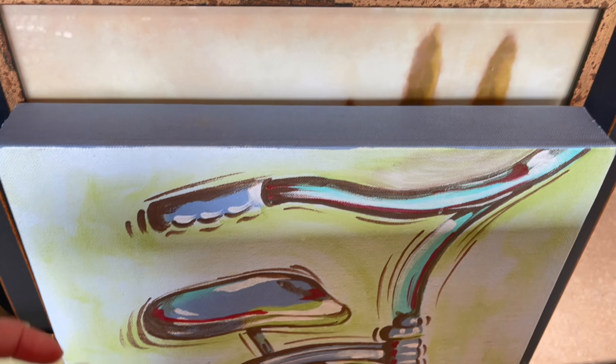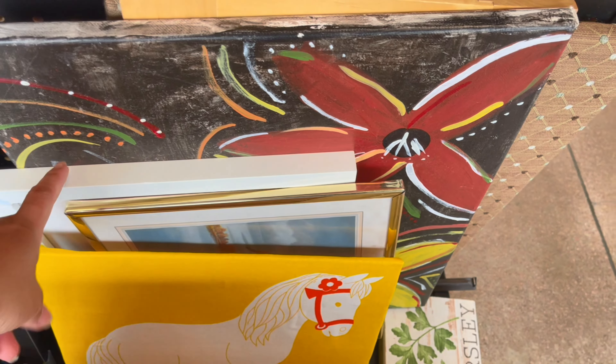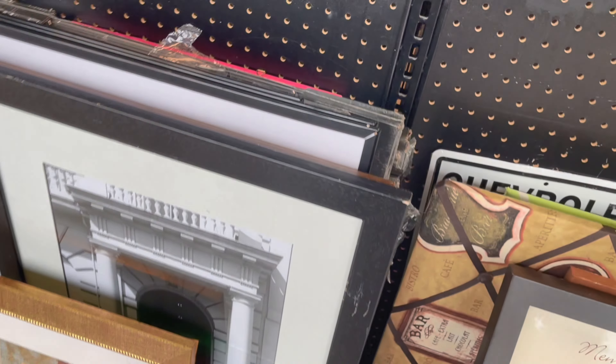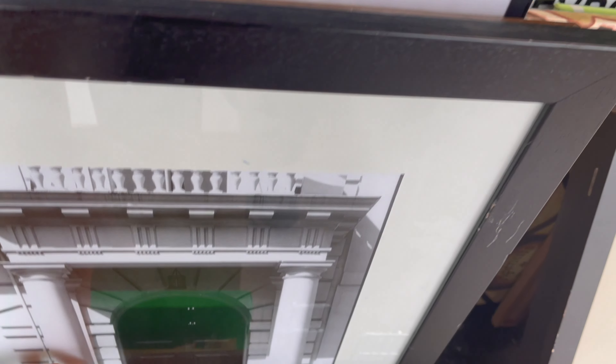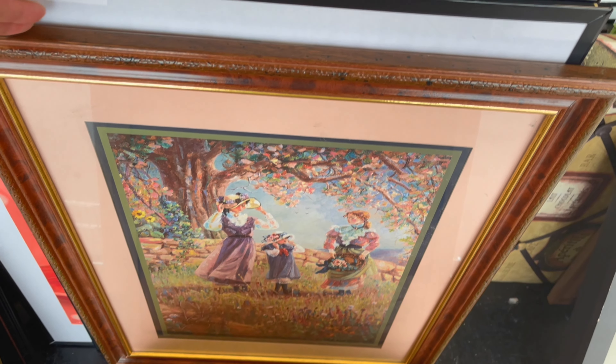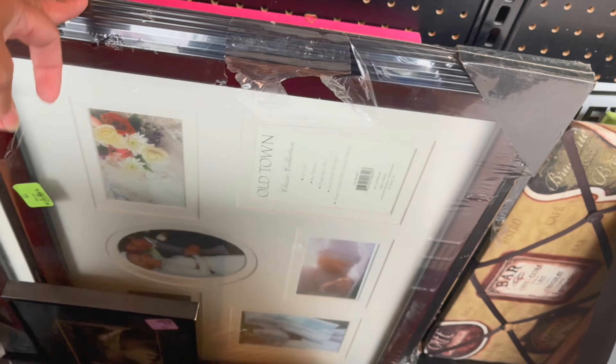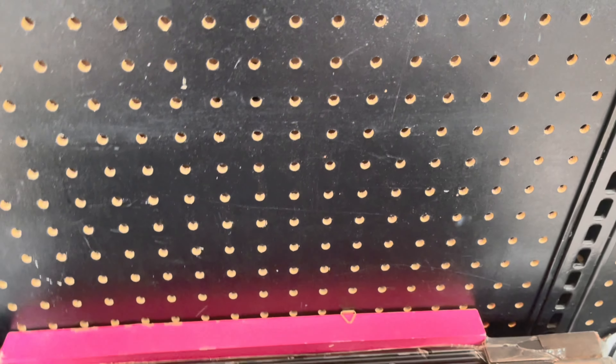Moving on to the art and wall frames section — I'm on a hunt for any type of gold frames as well as art pieces, specifically looking for some kind of landscape-type art. It doesn't look like I'll find that here though, because I can't even spot any gold frames that I'm looking for.